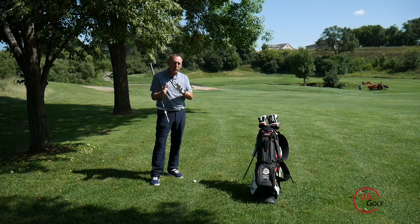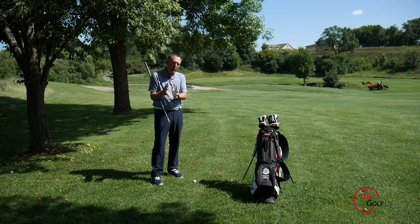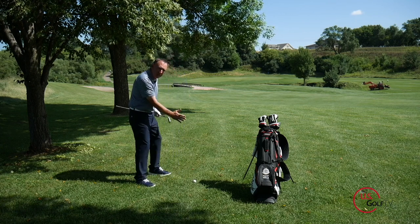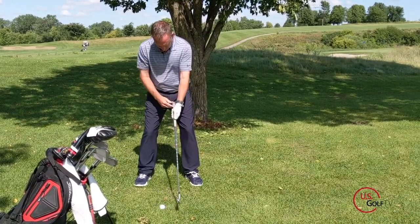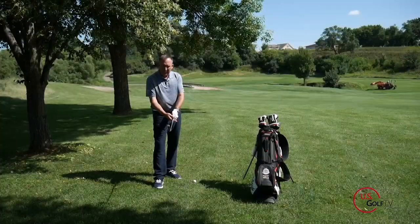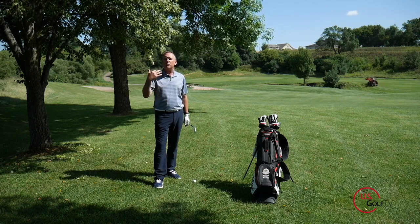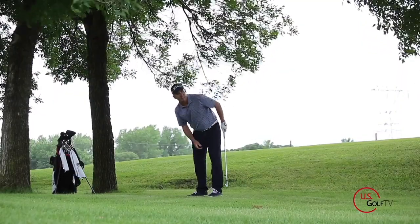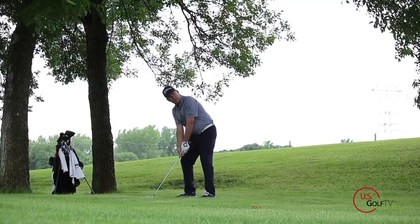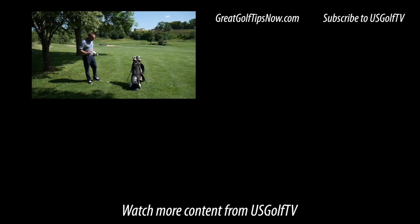What about the actual swing? We're going to move the ball back a little bit in the stance — similar to what we did in the fairway bunker. We're also going to choke down on the club a little bit, and very similar to the fairway bunker shot, we're going to make a swing at about three-quarter length and three-quarter speed. This basic punch shot out of the trees is very similar to a fairway bunker shot — lots of similarities. Grab a club with less loft, move the ball back in the stance, make a three-quarter length swing.